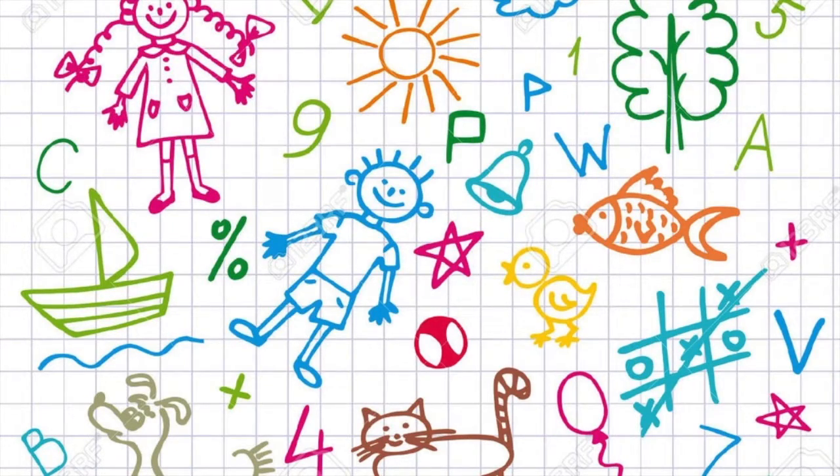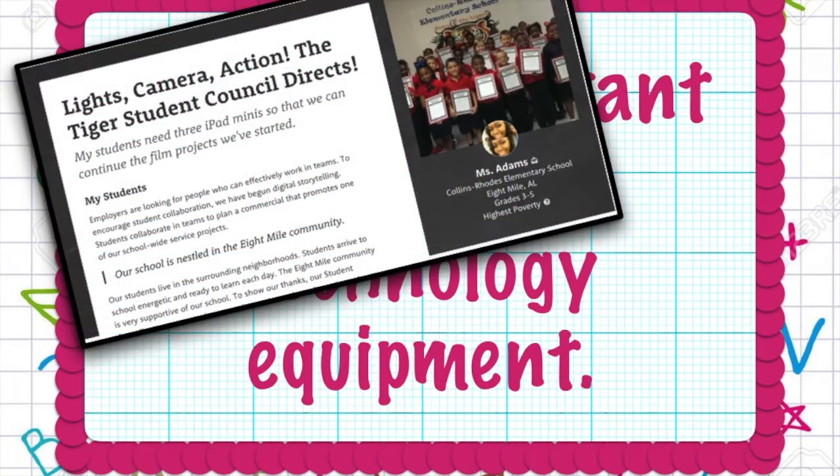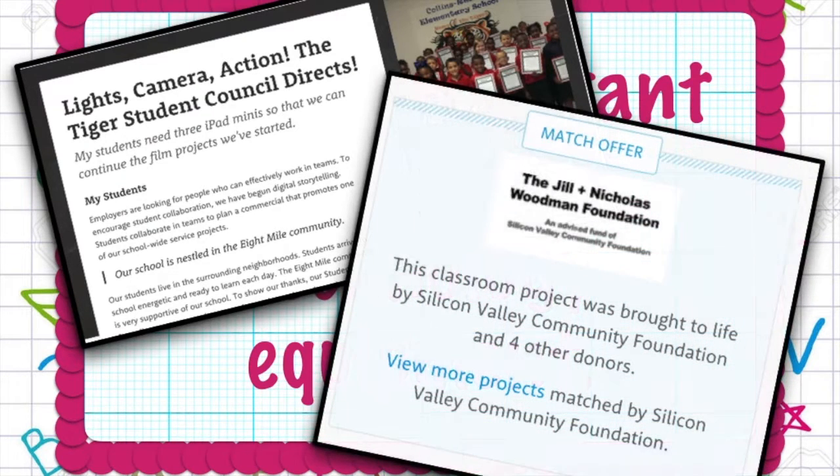We've had so much fun using technology that we brainstormed ways to get more equipment for our school. We wrote a grant using DonorsChoose.org to purchase more iPads to help with our video production projects. We have received the iPads and are now working on a thank you video for our generous donors.